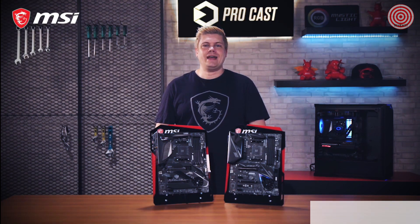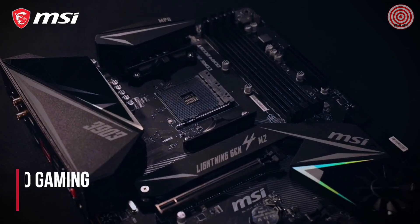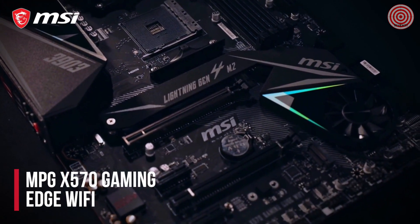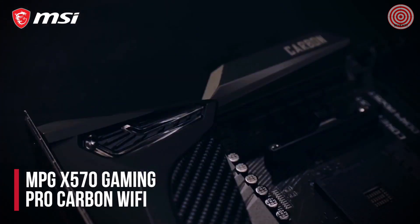Today we'll be showing you our two new X570 motherboards: the MPG X570 Gaming Edge Wi-Fi and X570 Gaming Pro Carbon Wi-Fi. Our Gaming Edge series is more of an entry-level solution for Intel and AMD, and our Pro Carbon is our mid-range motherboard line for both Intel's Z390 and AMD's X570 chipsets.